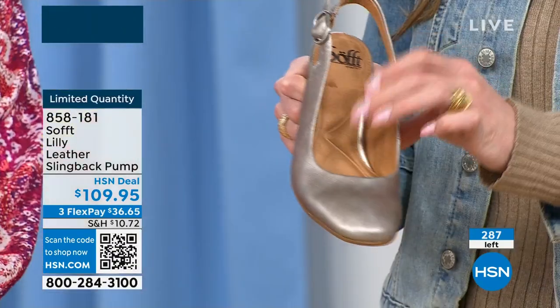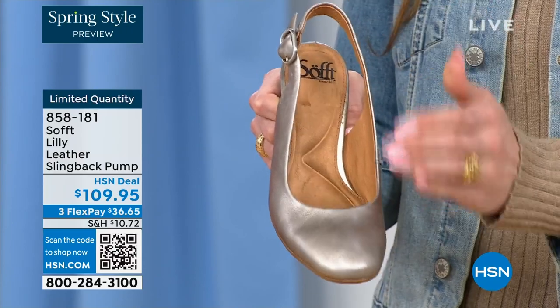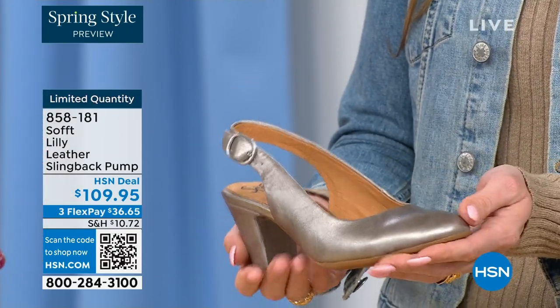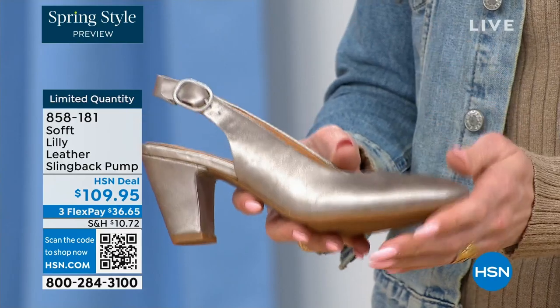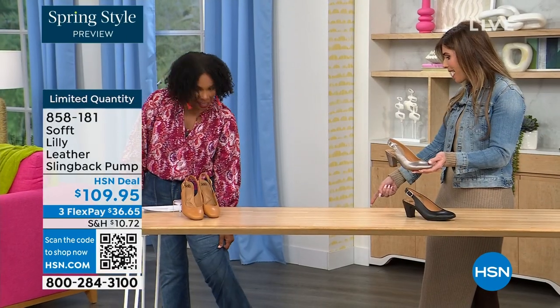This is leather-lined on the bottom — even the inside, so soft. We really pride ourselves on genuine leathers, genuine suede, and attention to detail. This is also a wrapped heel, very monochrome — all the colors are tonal. I pop these on; I'm wearing them in pewter. We also have them in caramel and black.